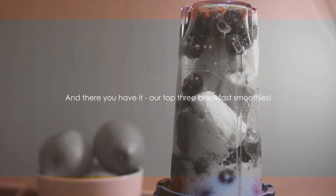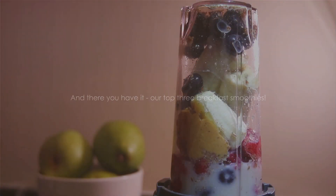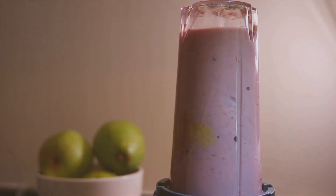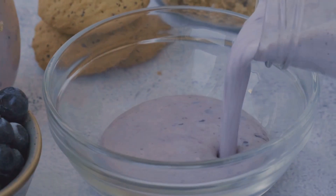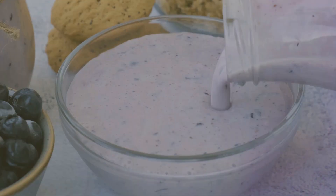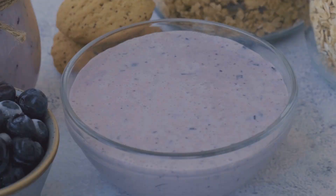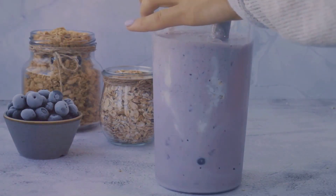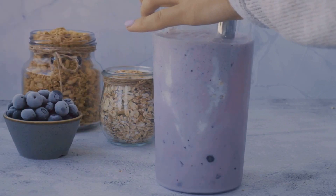And there you have it — our top three breakfast smoothies. We've journeyed through the land of fruits, vegetables, and protein, blending our way to three fantastic smoothies guaranteed to kickstart your day. The Green Goddess — a blend of spinach, banana, and almond milk — is a powerhouse of nutrients and fiber. Then we have the Berry Blast, a delightful fusion of mixed berries, bananas, and Greek yogurt, loaded with antioxidants and a taste that'll have you craving more.